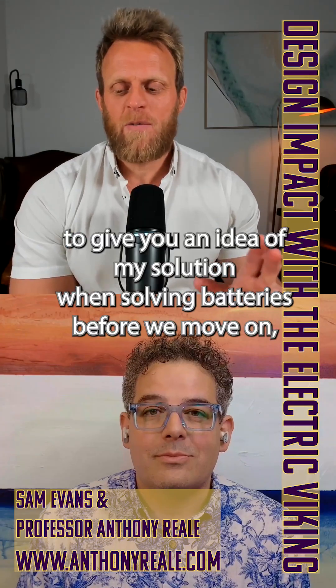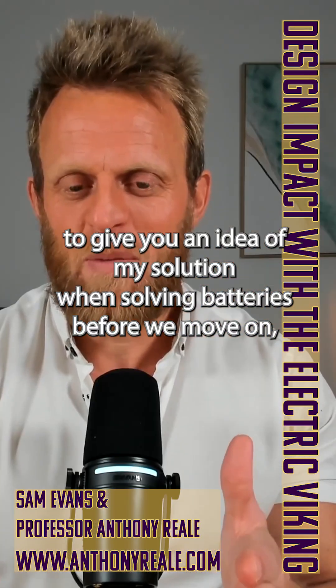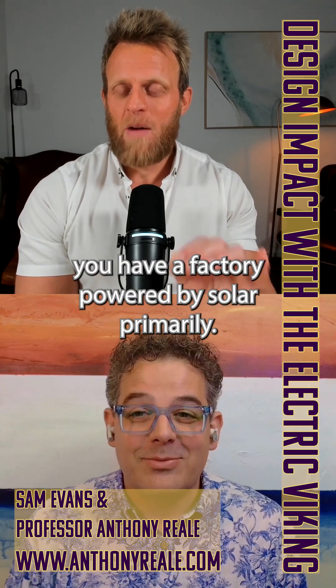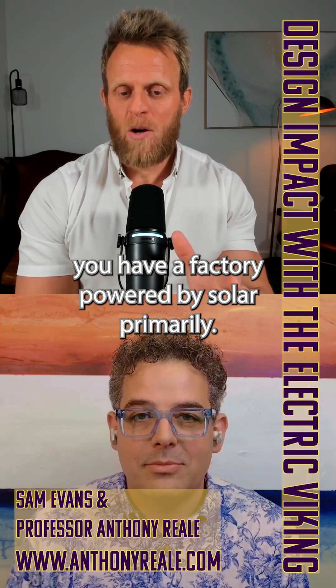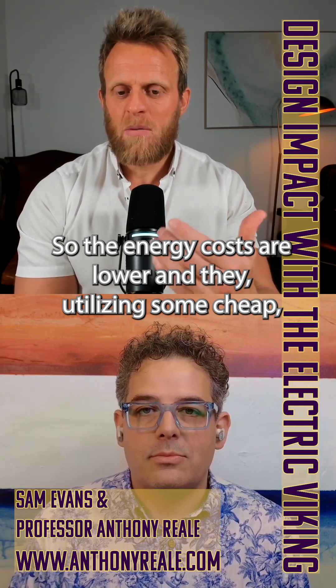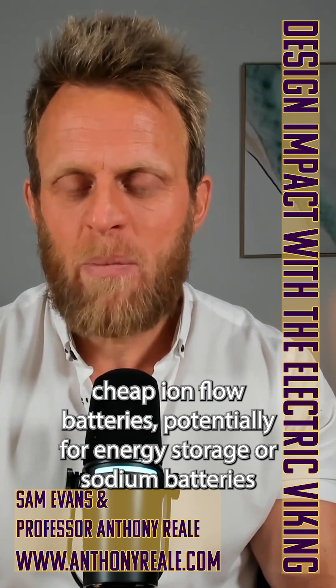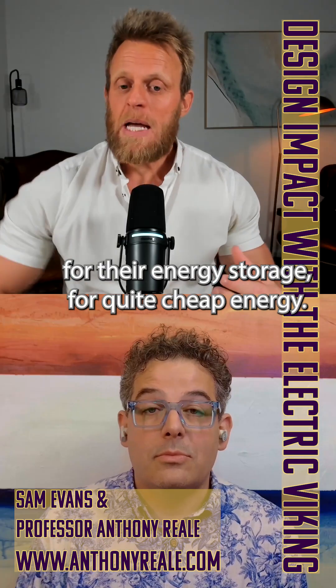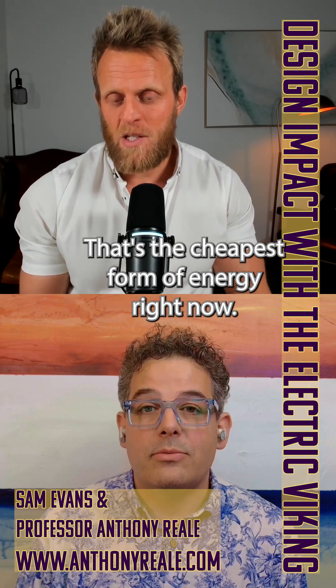I actually wanted to give you an idea of my solution with solar and batteries before we move on. Imagine you have a factory powered primarily by solar, so the energy costs are lower, and they're utilizing some cheap iron flow batteries potentially for energy storage, or sodium batteries. Quite cheap energy — that's the cheapest form of energy right now.